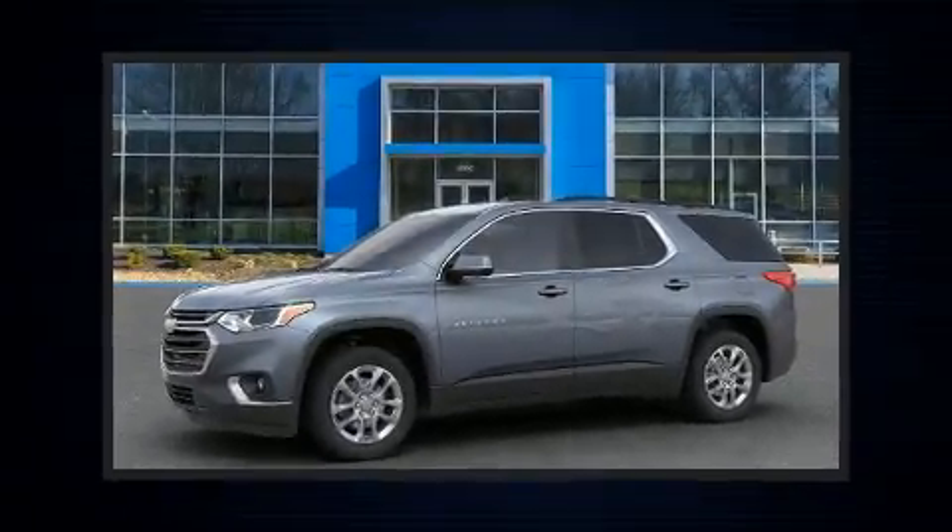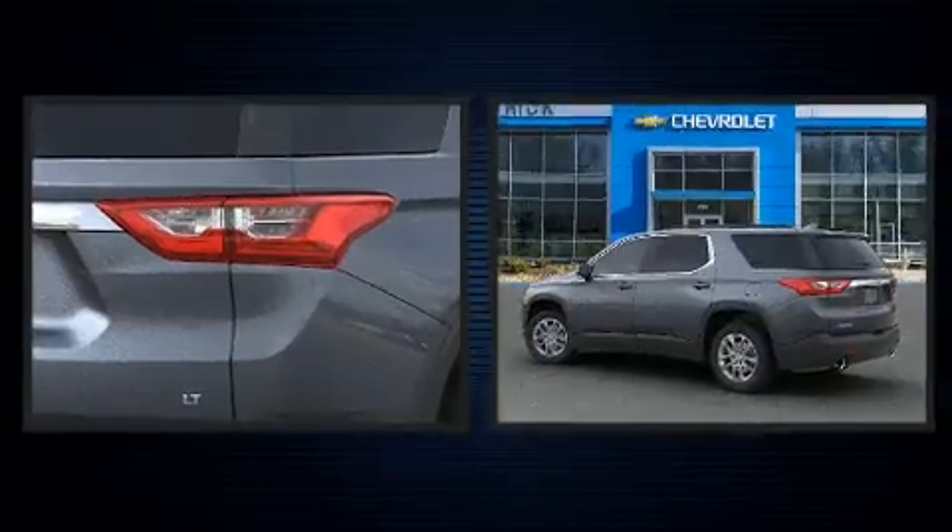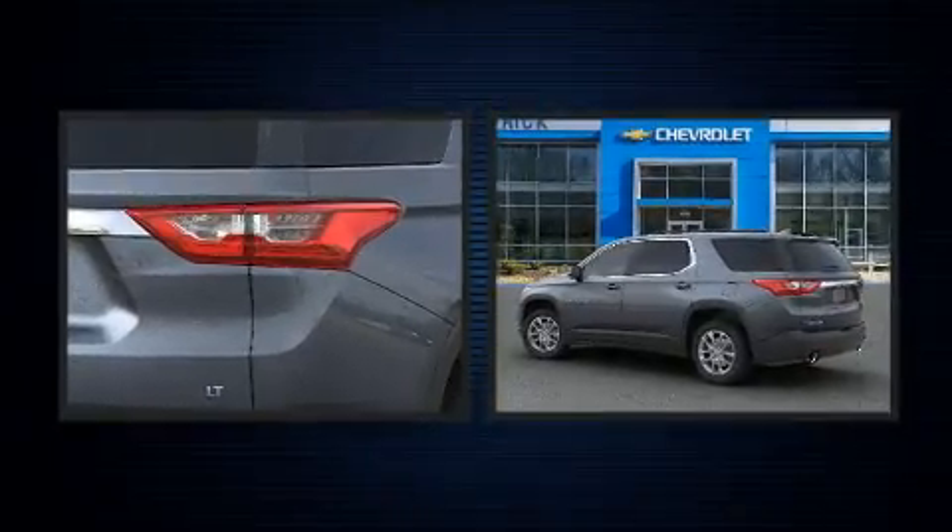Get excited about the 2020 Chevrolet Traverse. It features a front-wheel drive platform, an automatic transmission, and a refined six-cylinder engine.